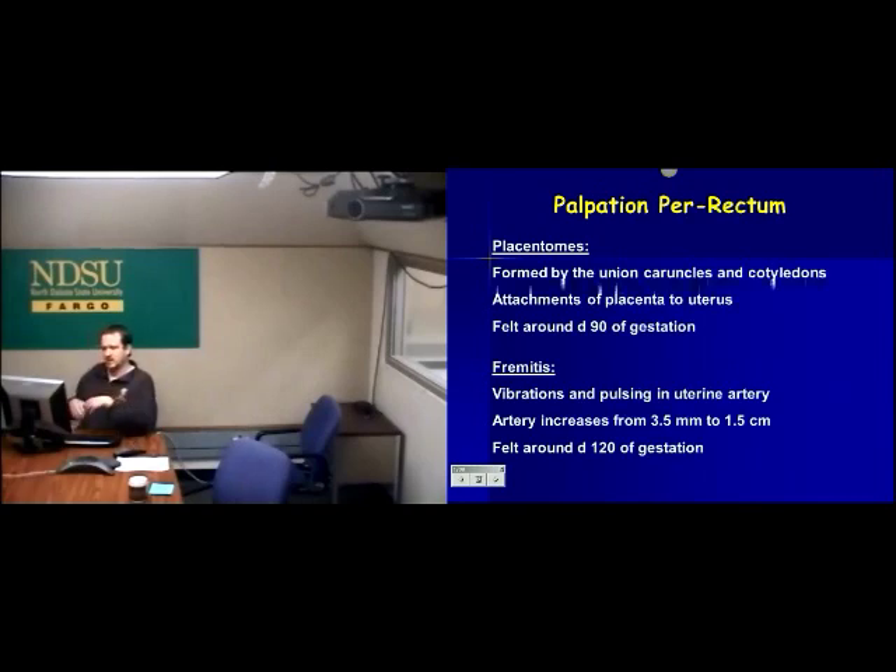Another thing we can feel as we progress through pregnancy — calves get big and we may not be able to physically reach them. But this image shows basically a whole bunch of blood pulsing through a uterine artery. Early on without pregnancy, we've got about 3.5 millimeters — about the size of a thin pencil. That increases to about 1.5 centimeters, about the size of a thumb. What we can do is reach in and feel the blood vibrating through there.